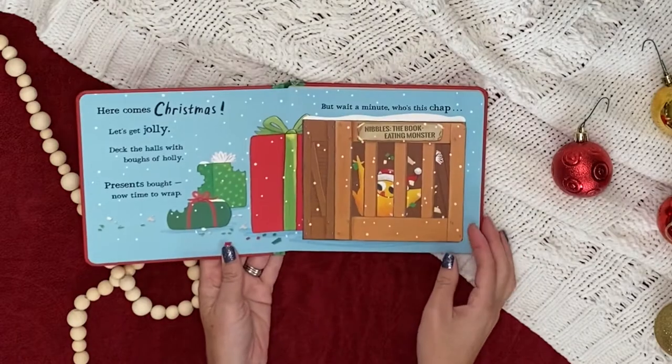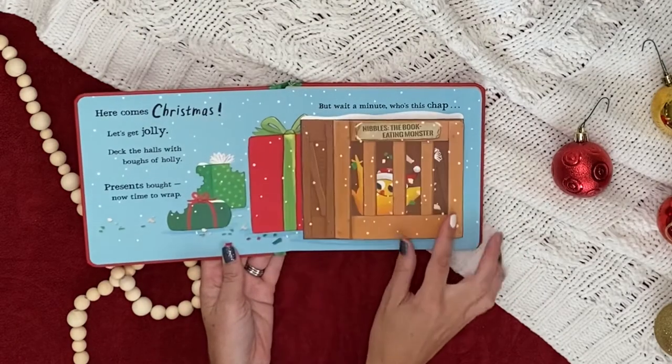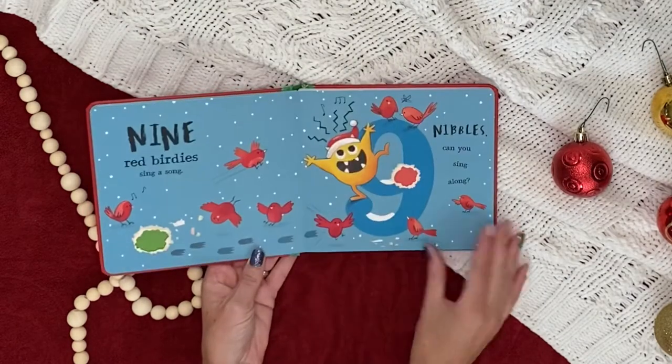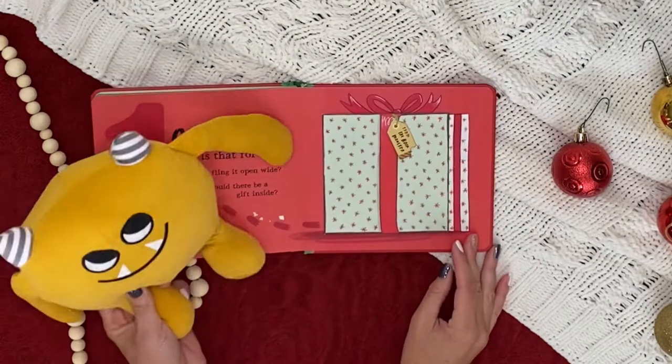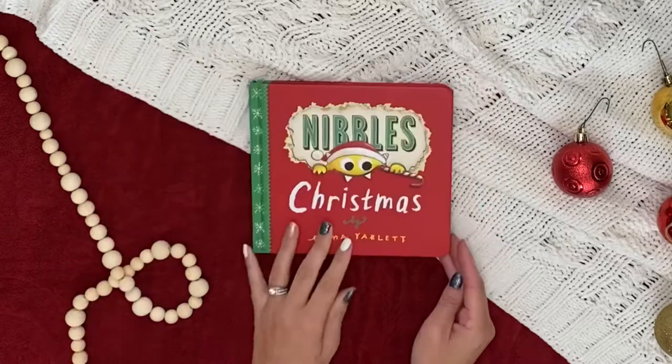Join Nibbles the Book Monster in Nibbles Christmas for some holly jolly fun! The Christmas countdown has begun! This adorable addition to our best-selling series features numbers, colors, and a cheeky book monster, of course.